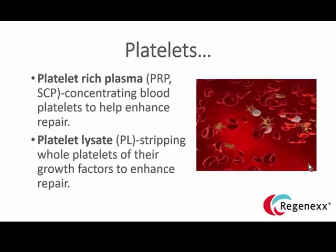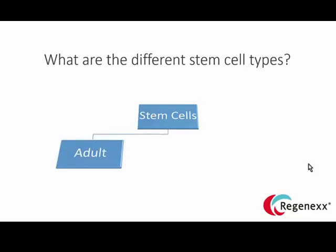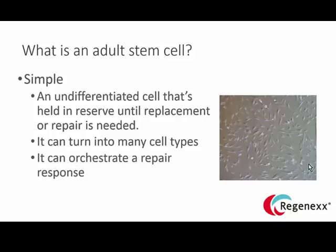Very few people offer platelet lysates — we're one of the few who have been doing that, and we've been doing it for about ten years. As far as stem cells are concerned, your body has its own stem cell supply called adult stem cells. We don't use embryonic stem cells at all. An adult stem cell is an undifferentiated cell held in reserve until replacement or repair is needed; it can turn into many different cell types and can orchestrate a repair response.